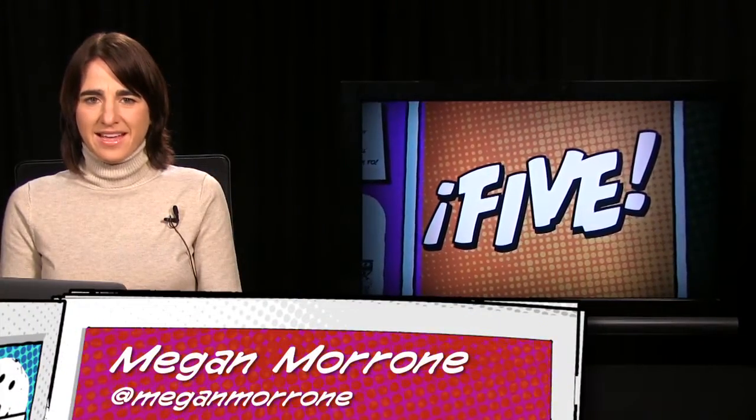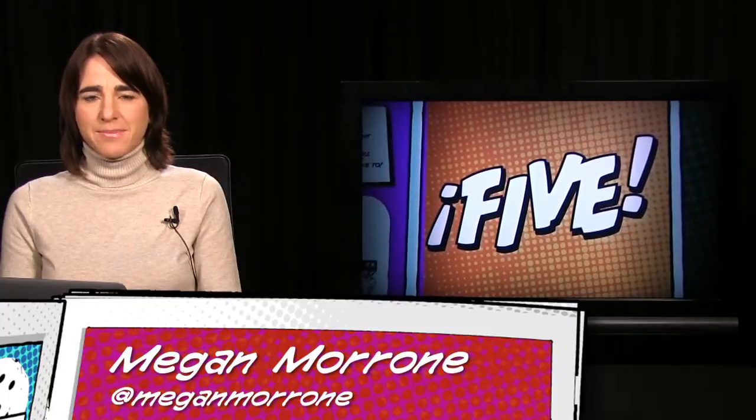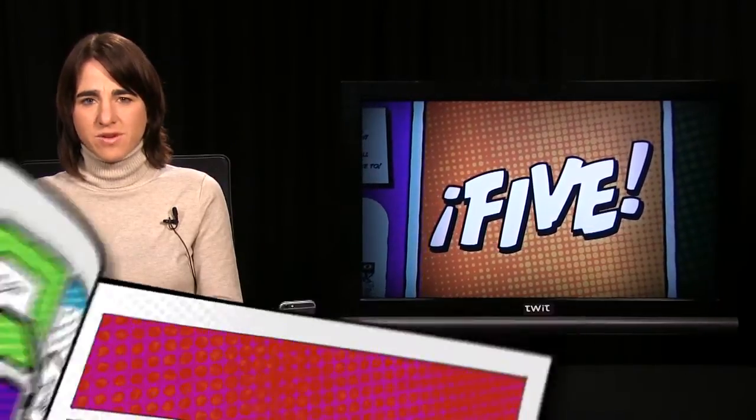Welcome to i5 for the iPhone, episode 129. i5 covers the latest iPhone apps, tips and tricks, and of course, news. I'm Megan Maroney. Let's do this.